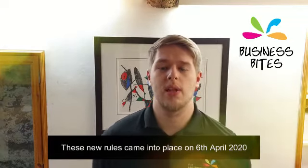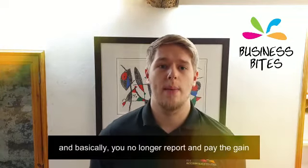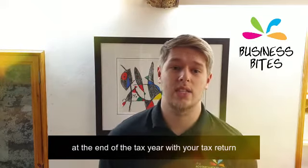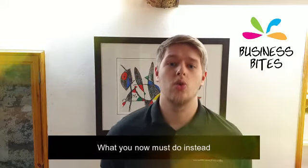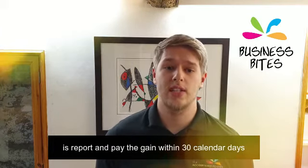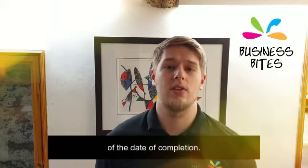These new rules came into place on the 6th of April 2020, and basically you no longer report and pay the gain at the end of the tax year with your tax return. What you now must do instead is report and pay the gain within 30 calendar days of the date of completion.